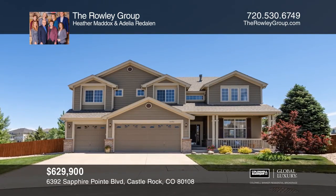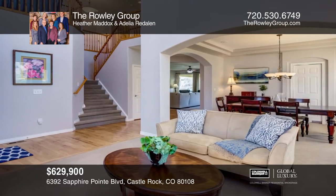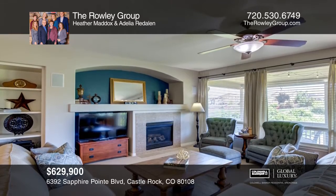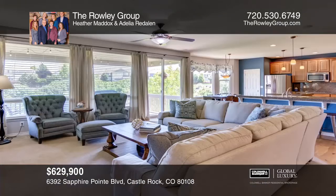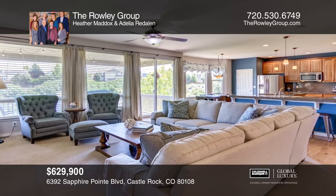Immaculate two-story with professionally finished walkout basement backing to open space, this home features a welcoming covered front porch, western exposure, gorgeous foyer with extended wide plank hardwood floors, fresh paint, soaring living room and formal dining with coffered ceiling, and service door to the kitchen.